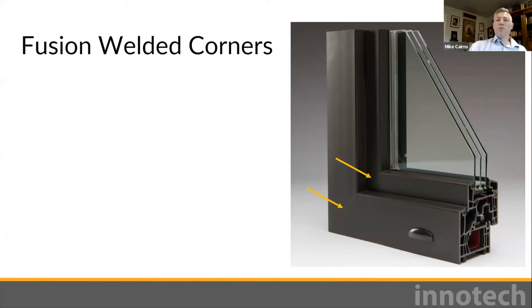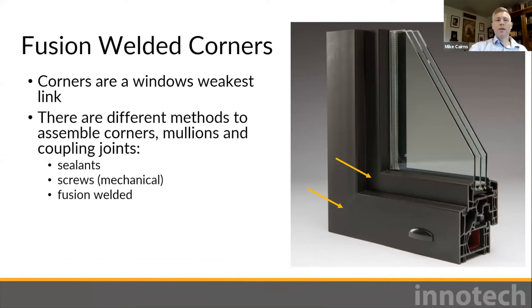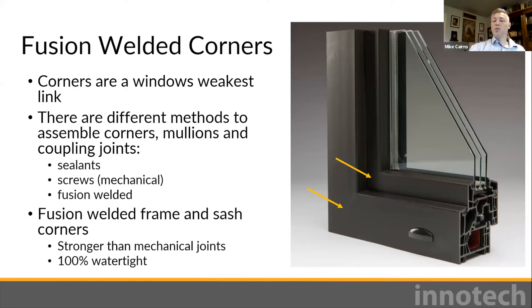Let's chat about the importance of fusion-welded frame and sash corners. There are three ways to assemble corners, mullions, and coupling joints: using sealants, screws, and fusion welding. Sealants deteriorate over time due to weather exposure, UV, and pollution — eventually losing their ability to seal properly. Screws create holes vulnerable to air and water leaks and can become loose over time due to thermal movement. Fusion-welded corners are stronger than mechanical joints — they don't wear out, don't loosen, and stay 100% air and water tight for decades. A properly fusion-welded corner makes the material monolithic; there simply is no joint or seam.